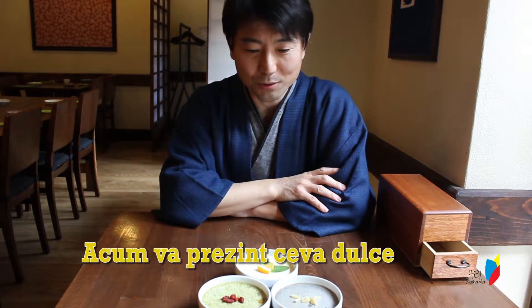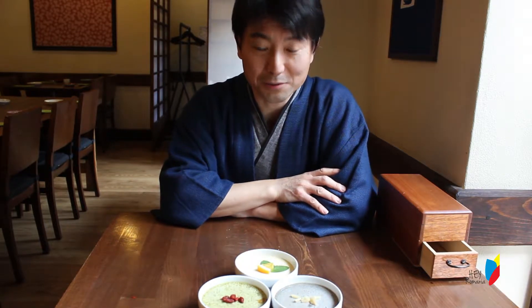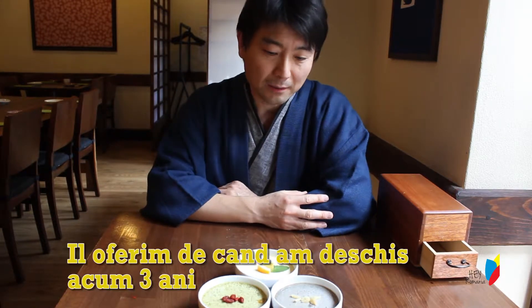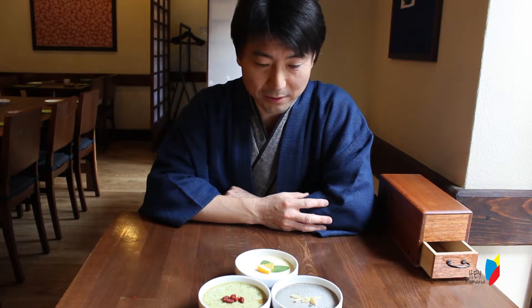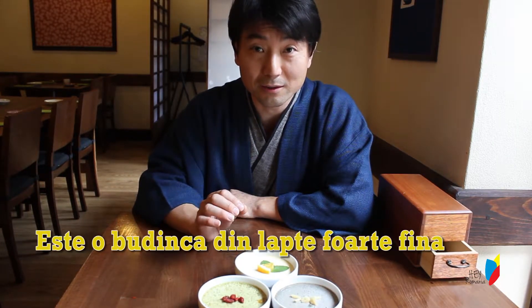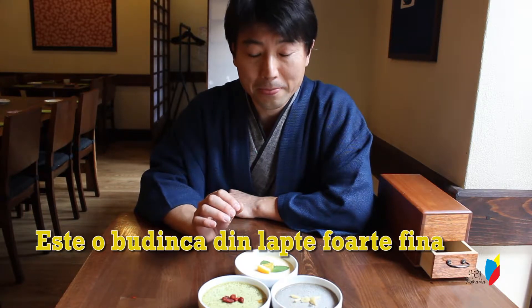Now I present our sweet. We don't have a big selection. We've been offering this dish since we opened three years ago. We call it Namiraka pudding. It's a very smooth, milky, silky pudding.